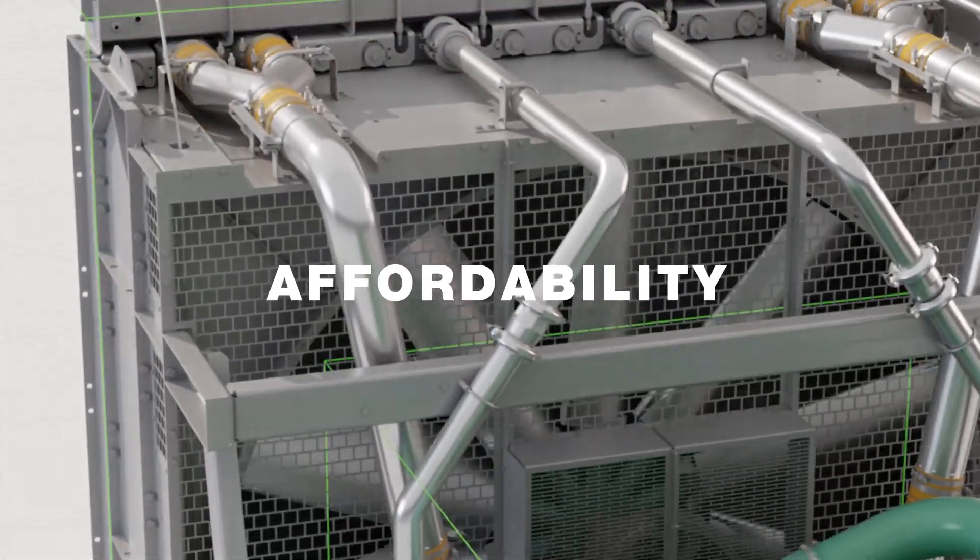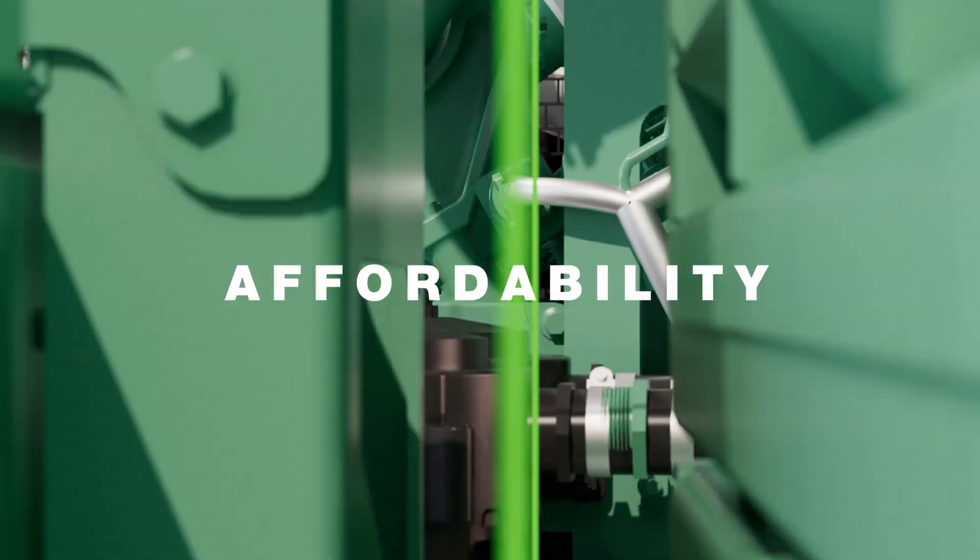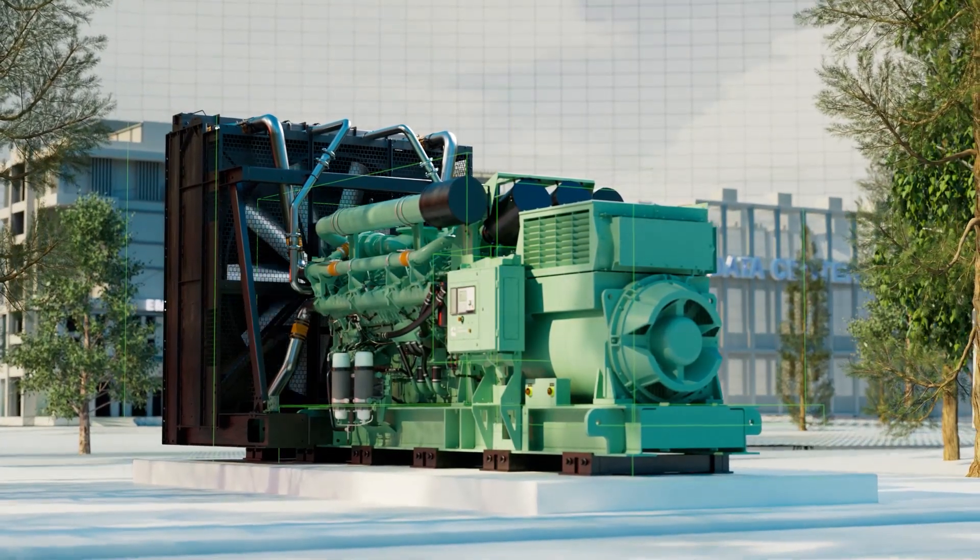Delivering power with low airflow at higher power nodes, all in a sleek, optimized design.